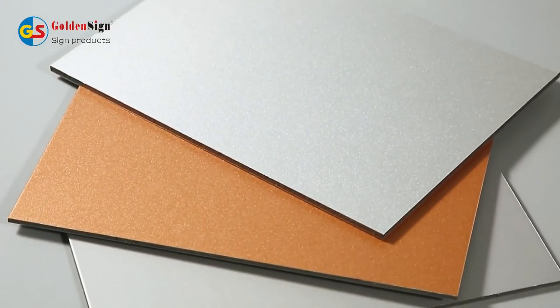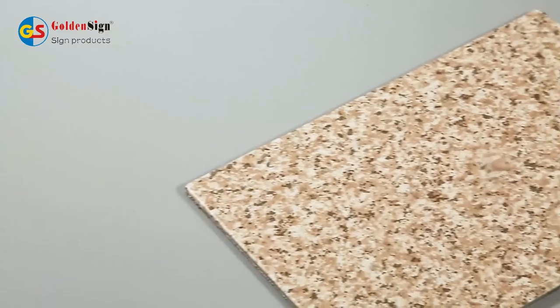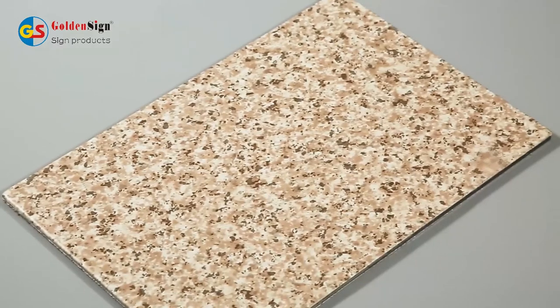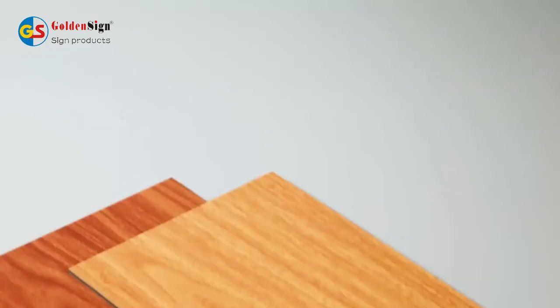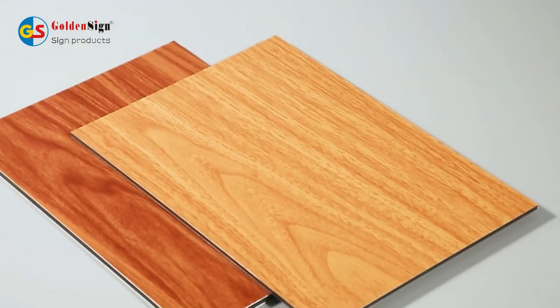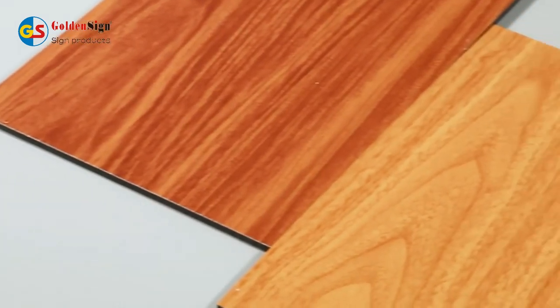It has these features: 1. Excellent anti-flaking strength. 2. Strong weather resistance. 3. Outstanding fireproof. 4. Excellent impact resistance. 5. Even coating and various colours.